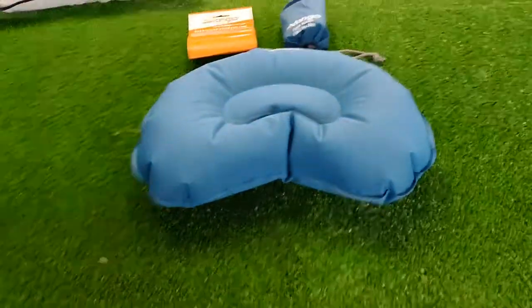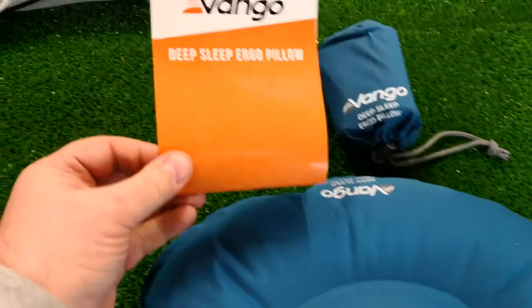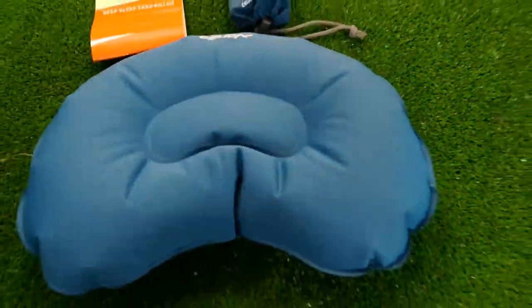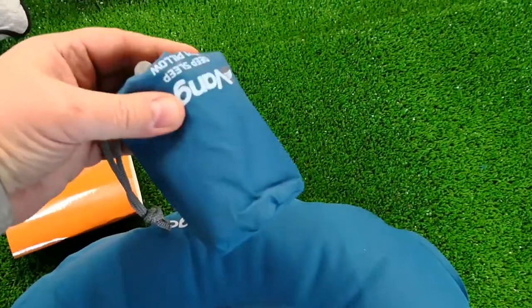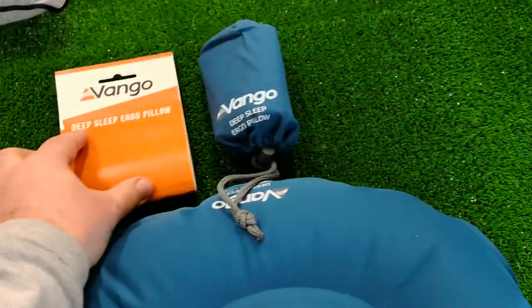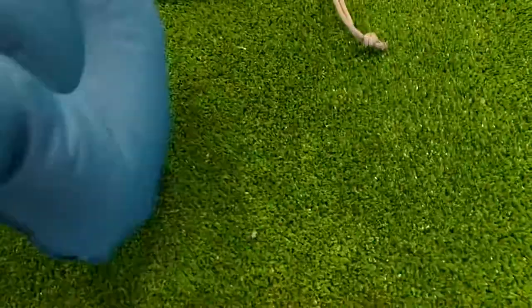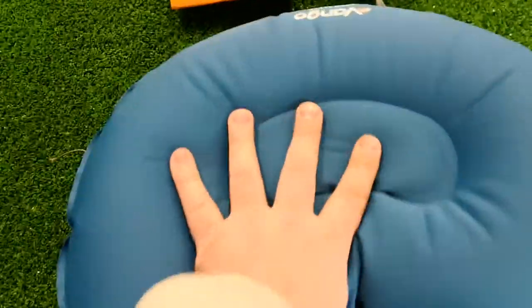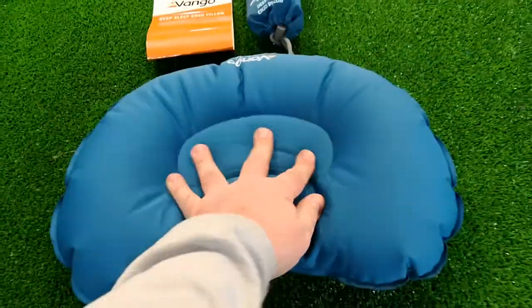First of all we have the Van Gogh Deep Sleep Ergo pillow. What we love about this in particular, as you can see, the pack size is ridiculous — so small. And this is just an inflatable pillow.